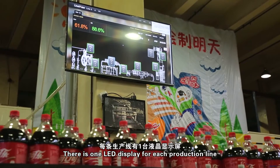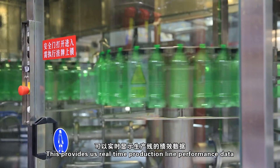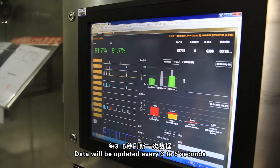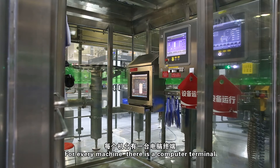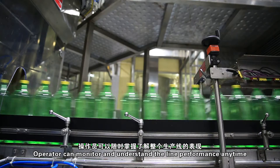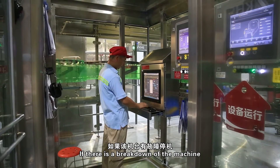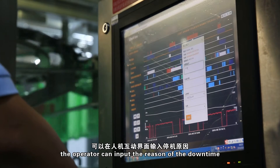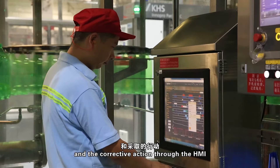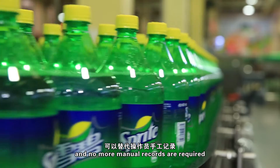There is one LED display for each production line, providing real-time production line performance data and individual machine status. Data is updated every three to five seconds. For every machine, there is a computer terminal where operators can monitor and understand line performance at any time. If there is a machine breakdown, the operator can input the reason for downtime and the corrective action through the HMI, which automatically records it — no manual records required.